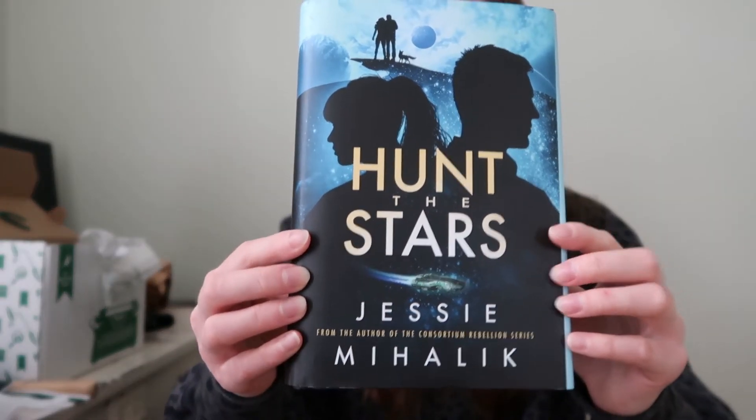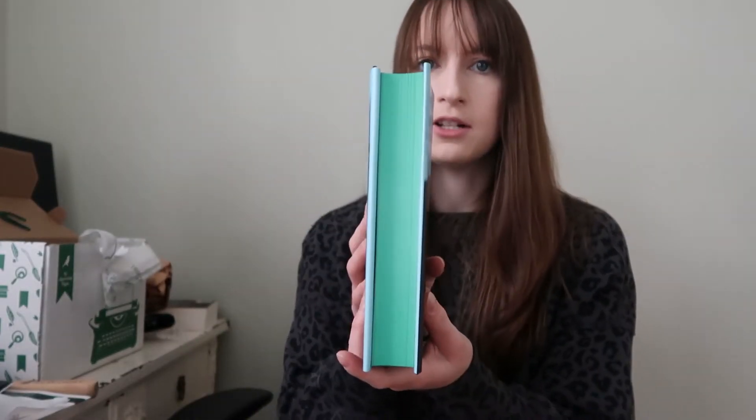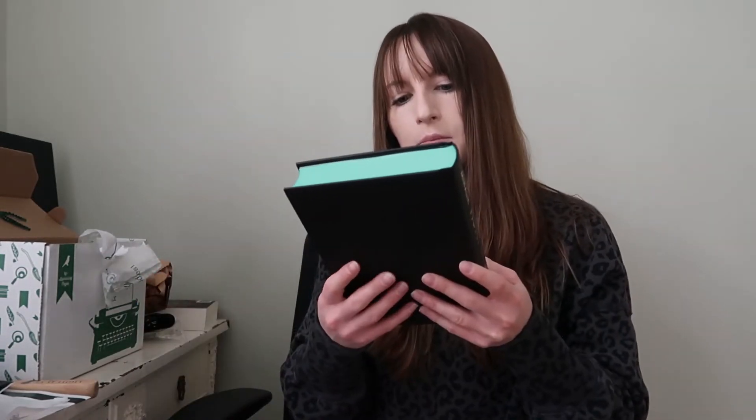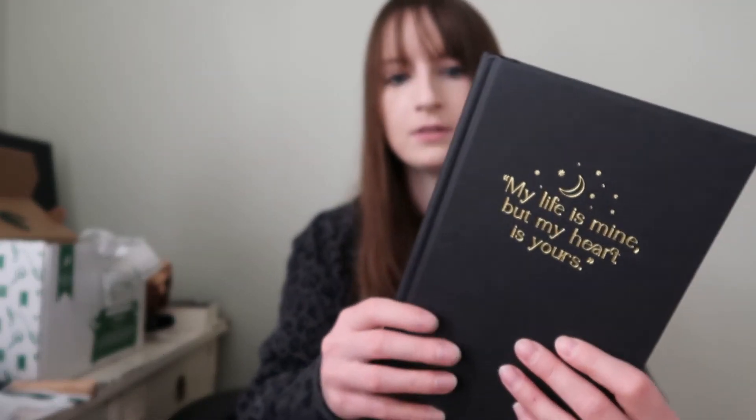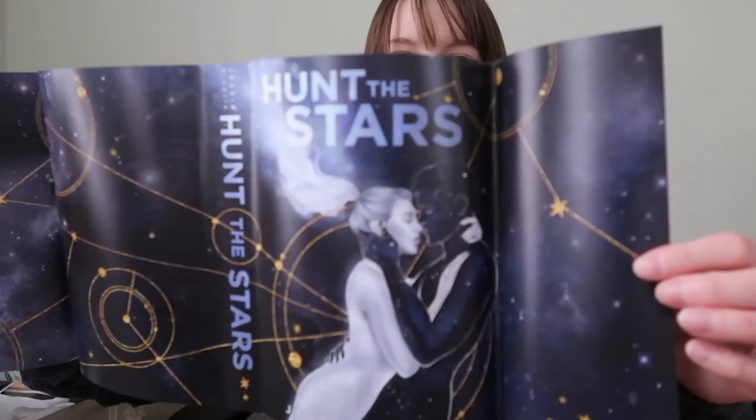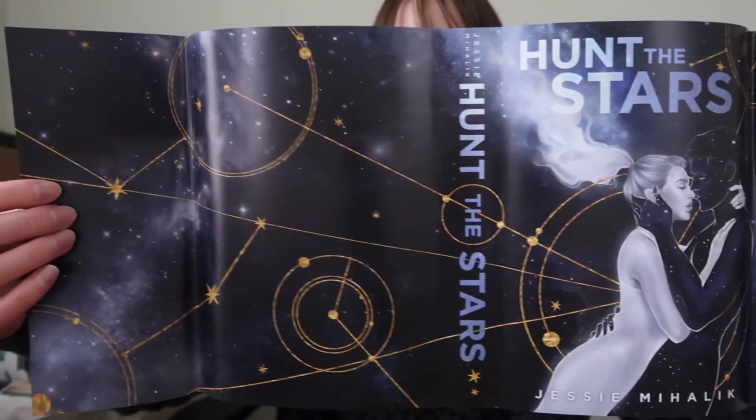Lastly, we have the book of the month. This is on my TBR — I have not read it yet. It is Hunt the Stars. This is the book; they did sprayed edges this month. 'My life is mine, but my heart is yours.' That's adorable. And then we have a reversible dust jacket. We love those.